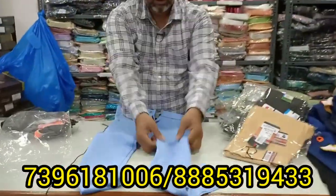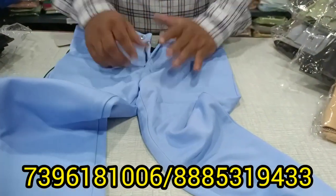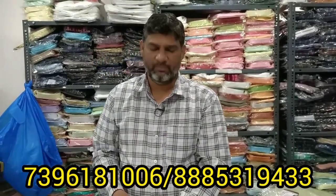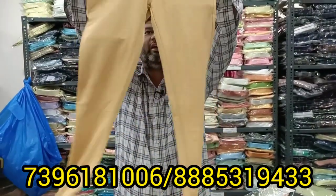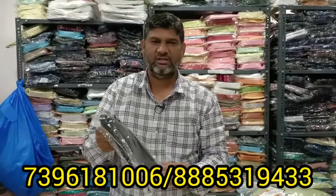You can use Lycra, you can use it for a different color, and you can use it for a little stretch. For the price of the pants, we have size 30 for 6-7 years and we are doing this for 230 rupees. For larger sizes, the price is 310 rupees.